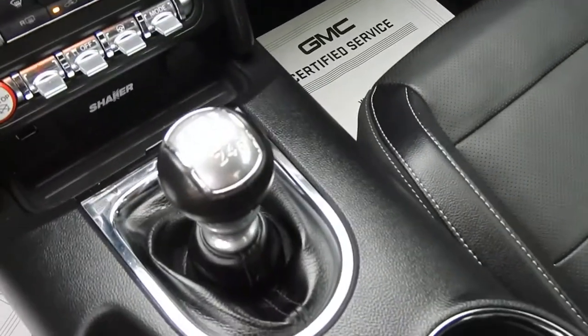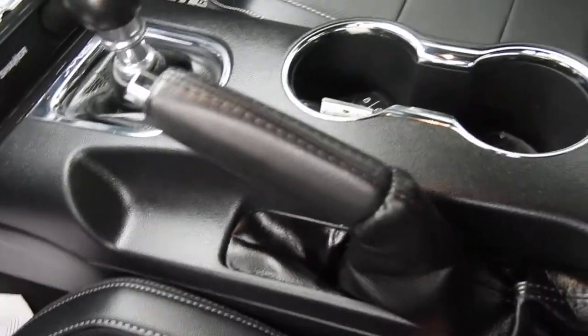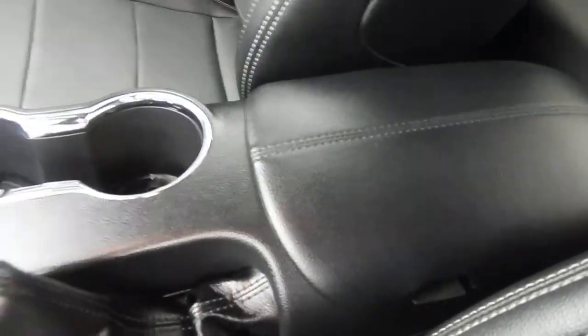You've got some storage space. This is a 6-speed manual. You've got your parking brake, some cupholders, and some storage space right there.